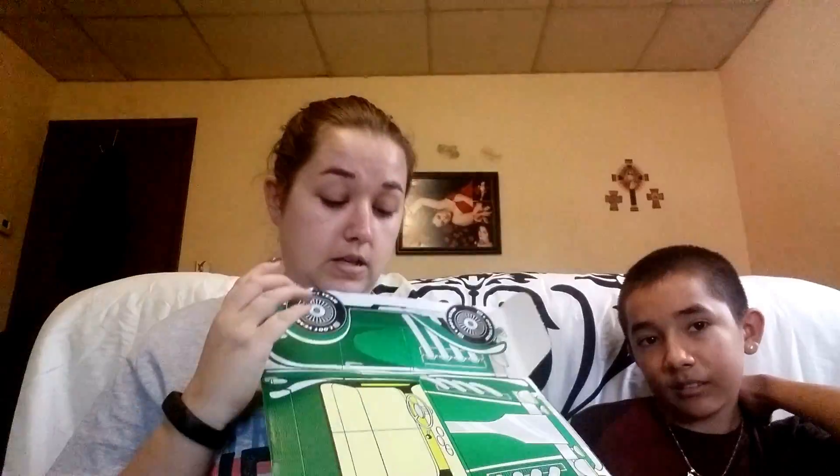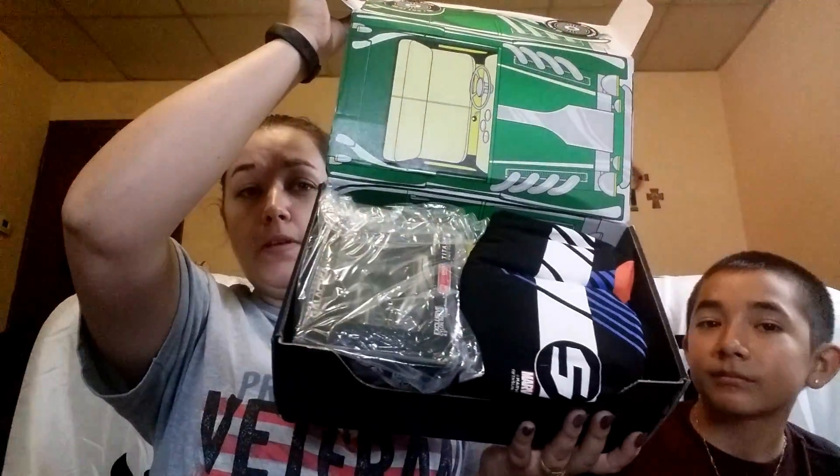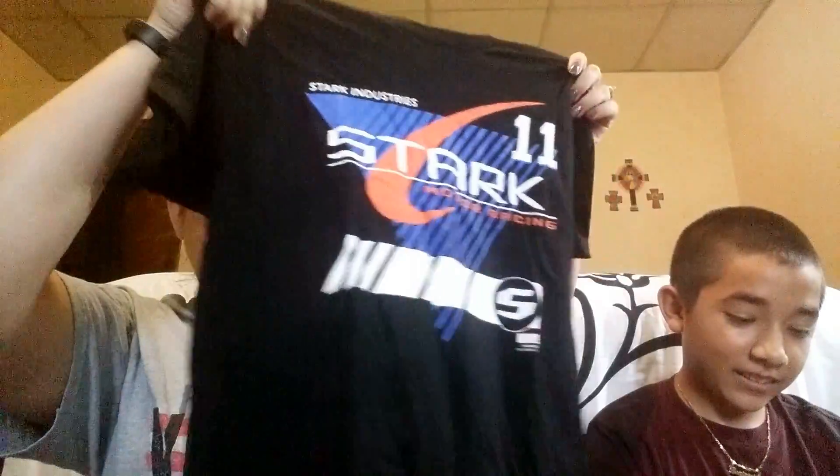So this is just regular Loot Crate and it's got a car inside. So let's start — the very first thing we see is a shirt. Star Labs — no, Stark. Stark Labs. Stark Labs is — I believe that's an Iron Man thing. Tony Stark.